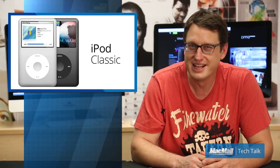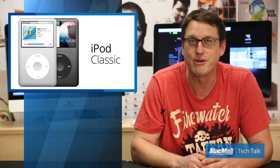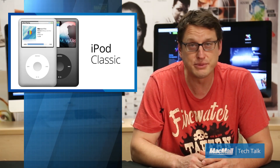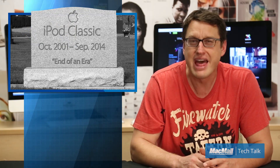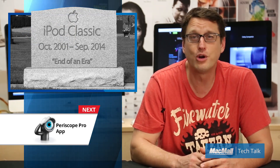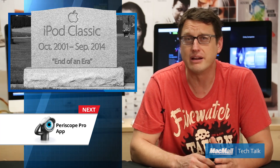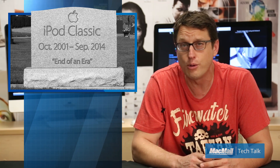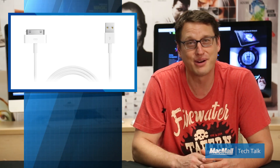Apple pulled a really sneaky move on September 9th while announcing their new slew of gadgets — they retired the iPod Classic from their Apple site. You can no longer buy the click-wheel-equipped, 40,000-song-holding device that initiated Apple's success. This has a lot of people in smart home automation scrambling for the last remaining units, because a huge amount of music systems for the home and even the car use the classic 30-pin Apple dock connector. Oh well, can't stop progress.